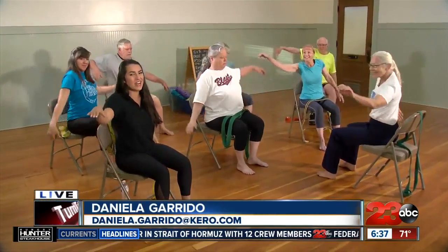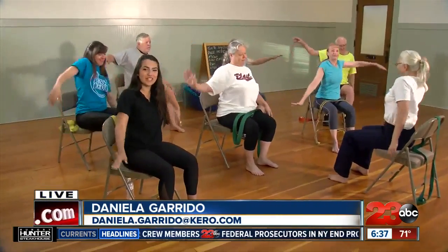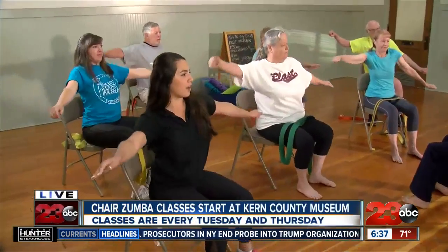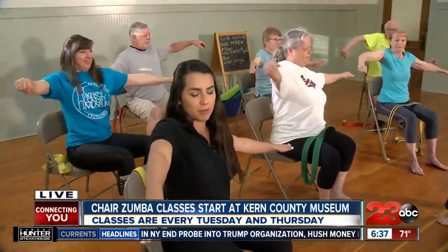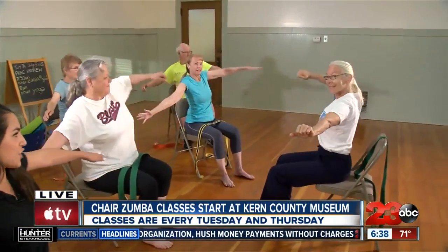This is not a bad way to start the morning. We're at the Kern County Museum's new chair classes. This is a five-week program and right now we're warming up — we've been doing a couple of stretches already. We're here with Deb McCormick, she is the chair instructor here, and look at this class — it's full.